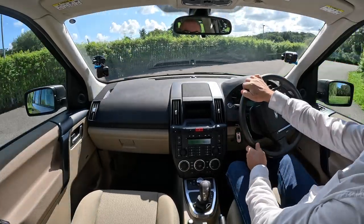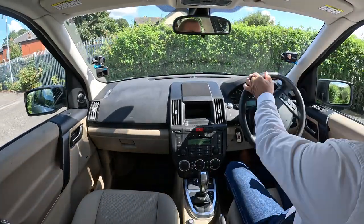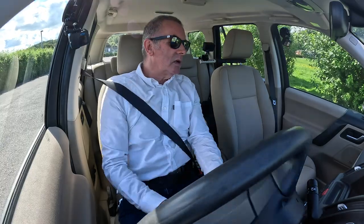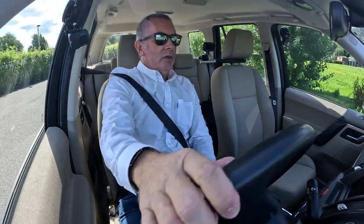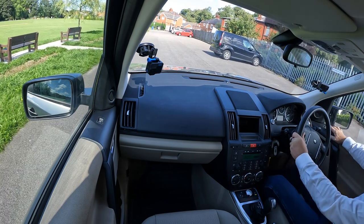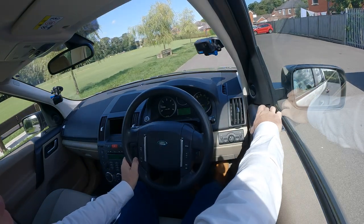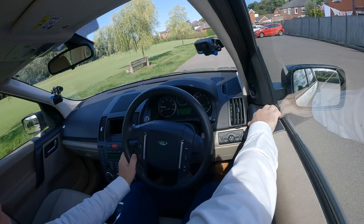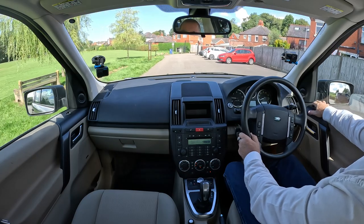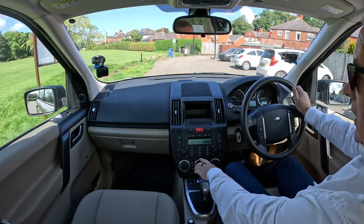You would have heard the locks close as I set off — so nobody can jump in at traffic lights or in a car park. We've got height and reach adjustable multi-function steering wheel. Just doing this before we set off — power folding door mirrors. Click that to the right — yep, perfect. Left one — yep, all working fine.